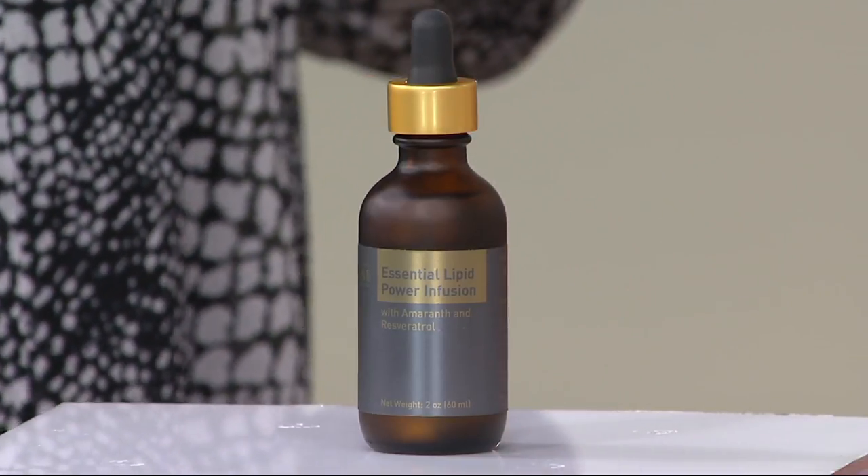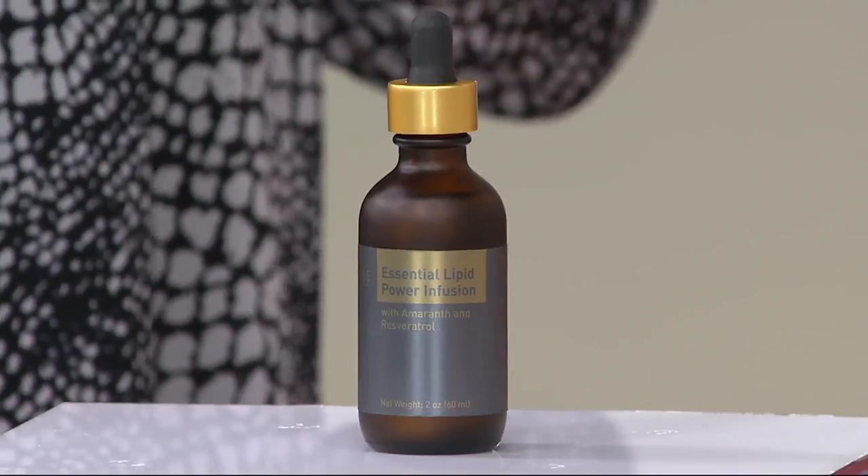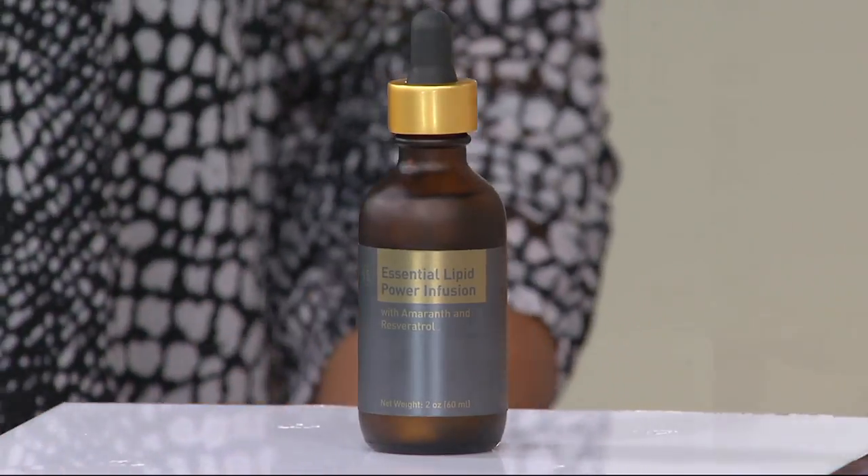When and how do you use the infusion? Should I do this morning and night? Very easy. At night for certain. This is your very first layer — your very first serum. If you have the Hydro Shield serum, that goes on top. If you have a night cream, that goes on top. This is the very first thing that hits your skin. 100% natural — these molecules literally connect with your skin.